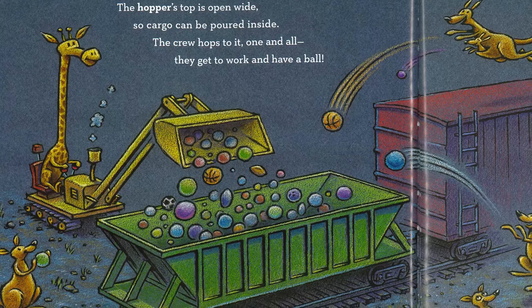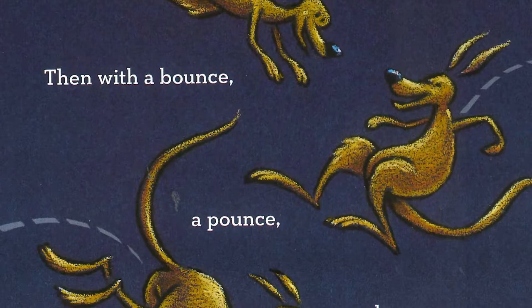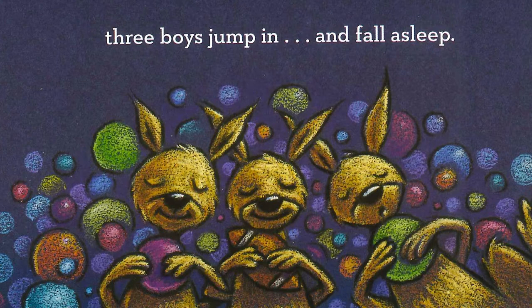The hopper's top is open wide, so cargo can be poured inside. The crew hops to it one and all. They get to work and have a ball. Then, with a bounce, a pounce, a leap, three boys jump in and fall asleep.